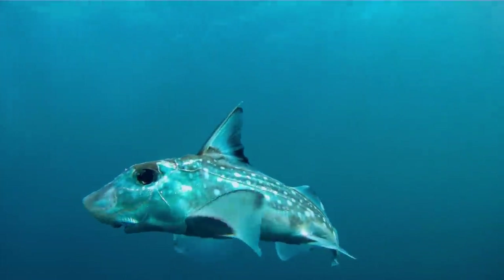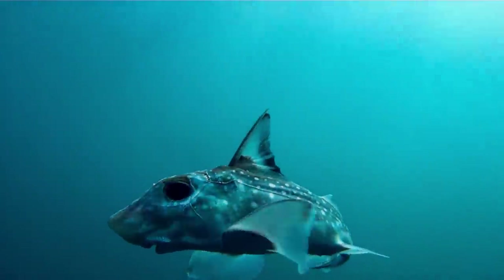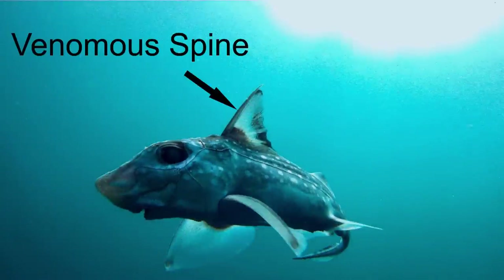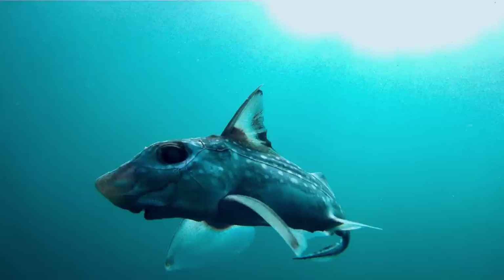Another major difference is that ratfish don't have scales, which is why this guy looks so shiny. Also, you see that big spine on the dorsal fin? That's a venomous spine, and it's used for defense. Venomous spines tend to be a pretty common defense strategy among fish, actually.